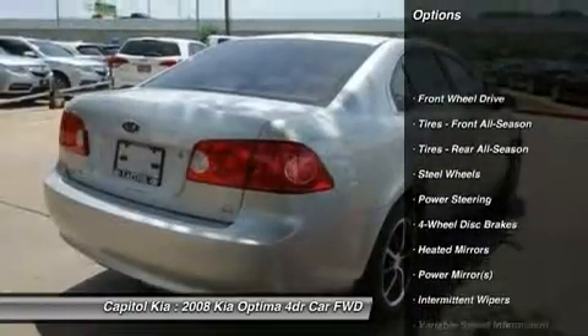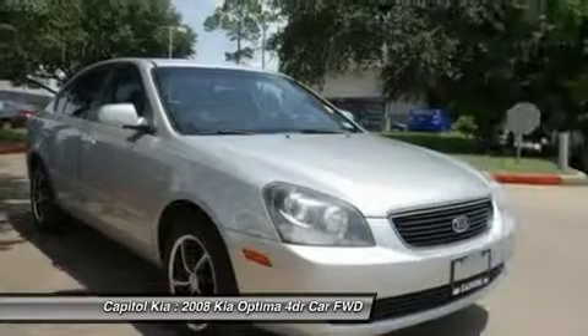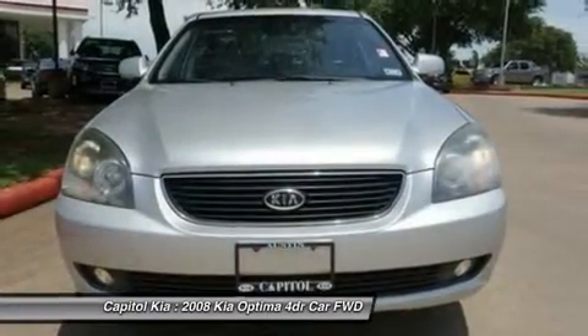Everyone hates the gas pump. Skip a few gas stations with the super fuel-efficient Kia Optima. The silver Kia's clean and shiny exterior makes it look like it came straight from the factory.